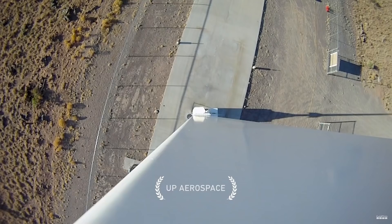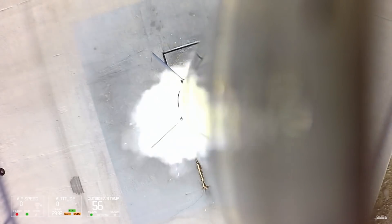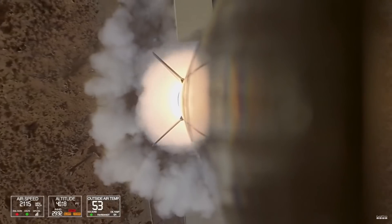Of course, space just couldn't do without GoPro cameras. Such cameras allow us to see more detailed videos. Unlike a bulky SLR camera, a few GoPros can be attached to a space suit or a rocket and shoot video from different angles at the same time.